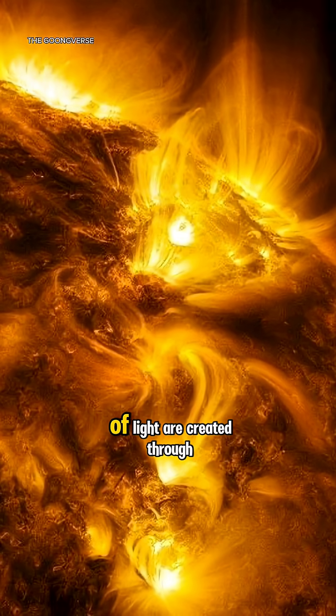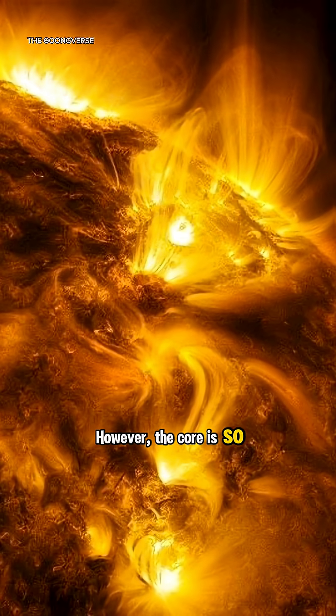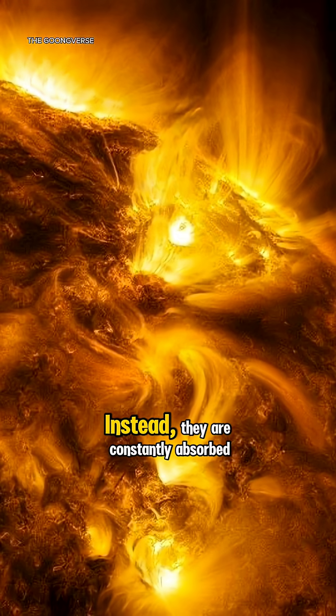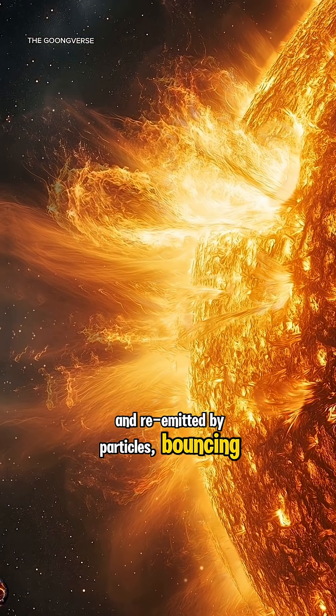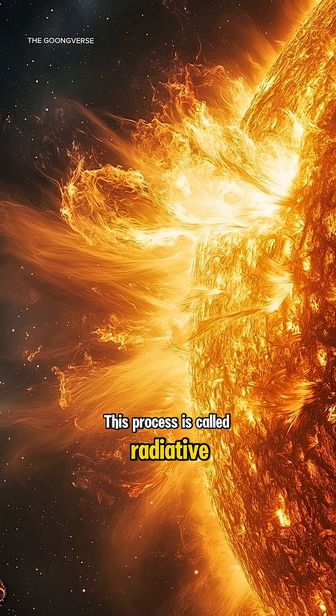Inside the sun's core, photons of light are created through nuclear fusion. However, the core is so incredibly dense that these photons can't travel in a straight line. Instead, they are constantly absorbed and re-emitted by particles, bouncing around in a random walk. This process is called radiative diffusion.